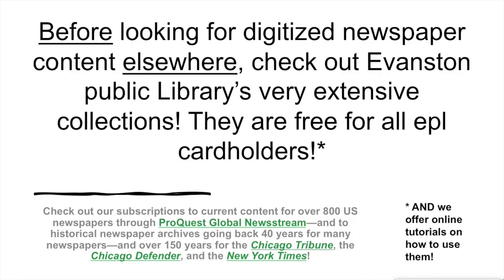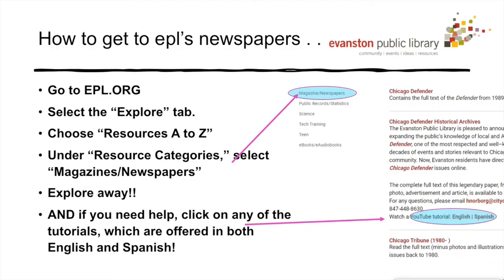Before we get started, a reminder that a majority of your online newspaper needs can be taken care of without venturing out into the wild west of the World Wide Web. In our first three tutorials we showed you how to get the most out of newspaper databases we subscribe to at EPL, especially ProQuest's Global Newsstream and the historical archives of the Chicago Tribune, the Chicago Defender, and the New York Times. Follow the steps here to see a list with links to EPL's digital newspaper resources.